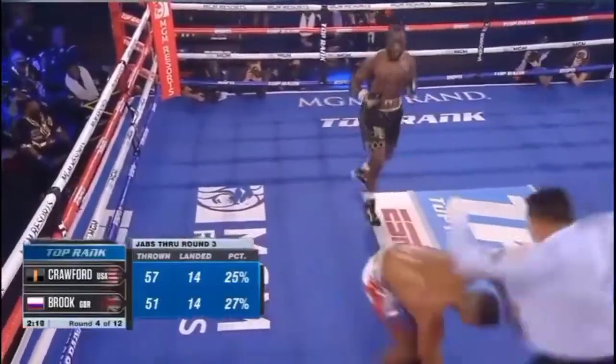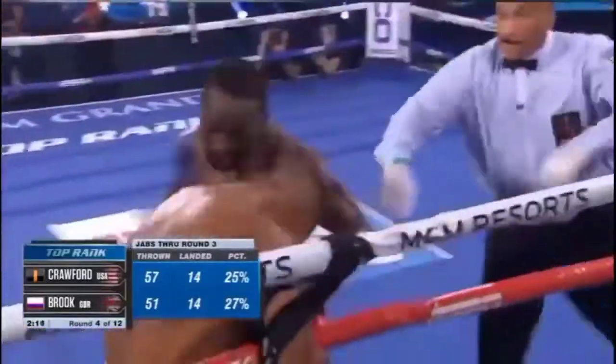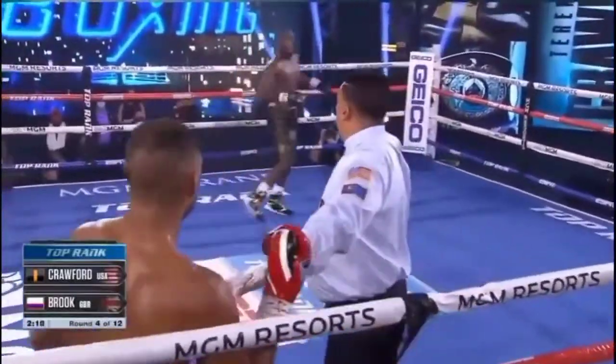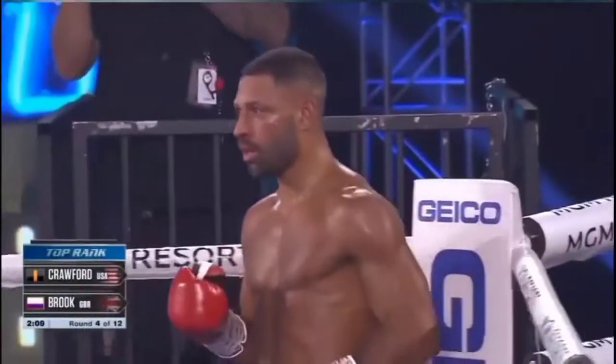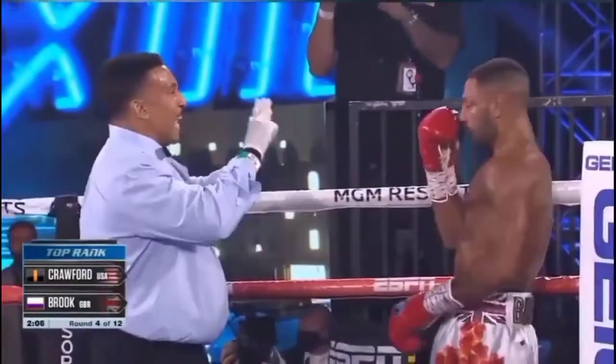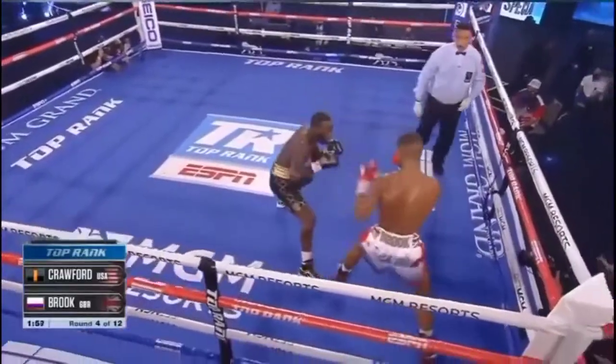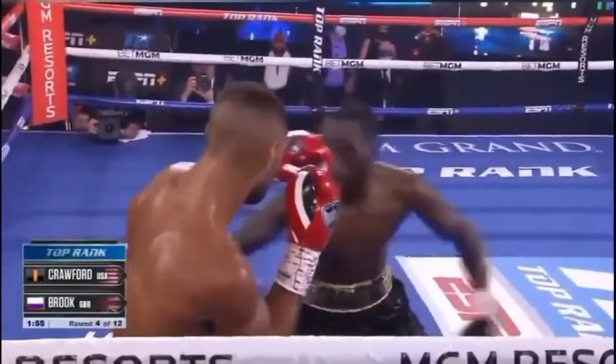Here we go again. Oh, he's dancing! Here's Kell Brook, the rope! Oh, there's a big shot from Crawford. And that is a knockdown. Kell Brook looks like he is still a little bit out of it. Ken Crawford in the show in round four.